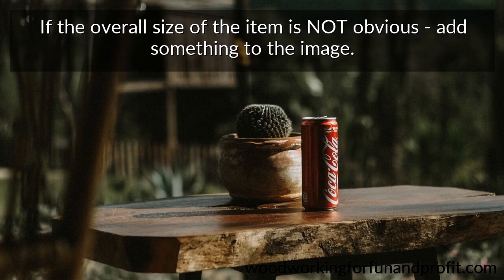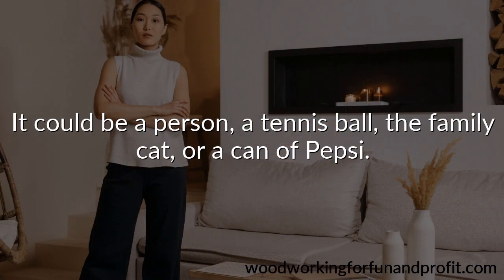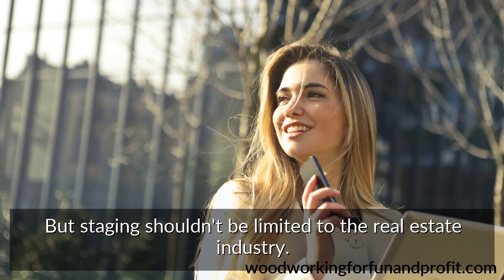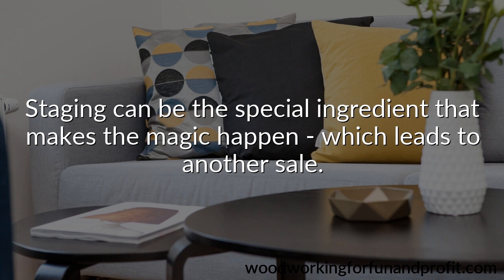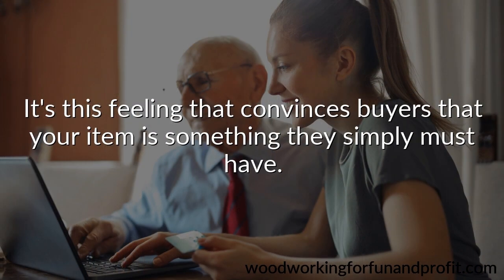If the overall size of the item is not obvious, add something to the image — it could be a person, a tennis ball, the family cat, or a can of Pepsi. Anything that can lend context to your photo can help when it makes sense to do so. All the world is a stage, but staging shouldn't be limited to the real estate industry. To sell more woodworking, try staging the product you've chosen to offer in the most interesting and compelling way. This is important because you want potential customers to feel something special the moment their eyes land on your work. Staging can be the special ingredient that makes the magic happen, which leads to another sale. You want to induce that special feeling — it's this feeling that convinces buyers that your item is something they simply must have.